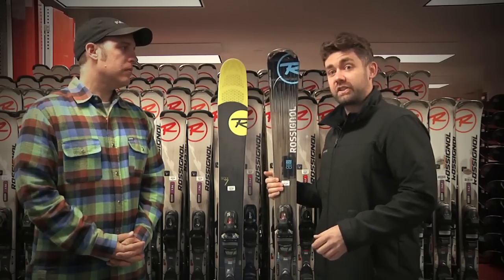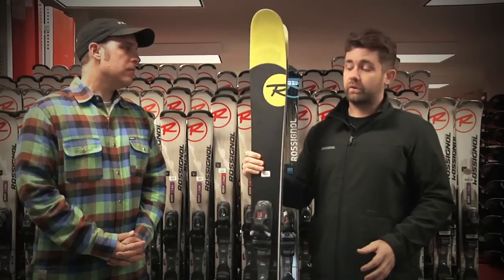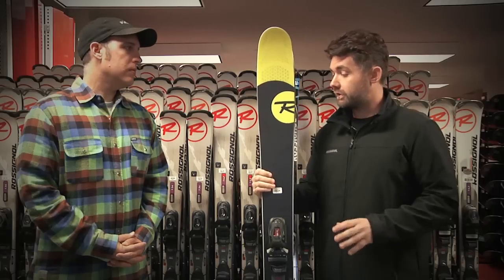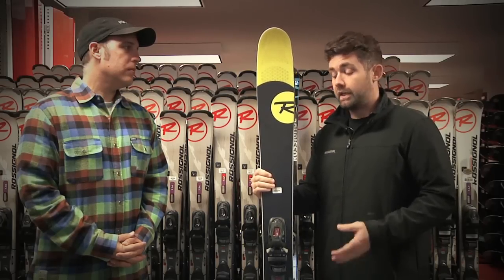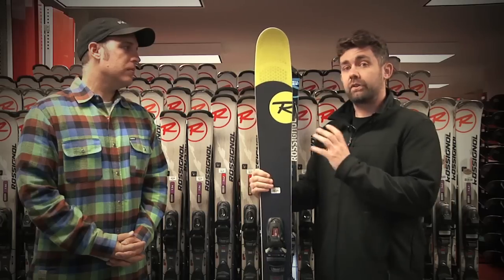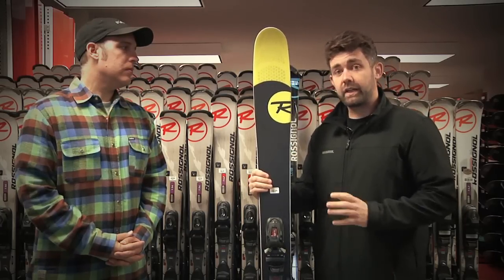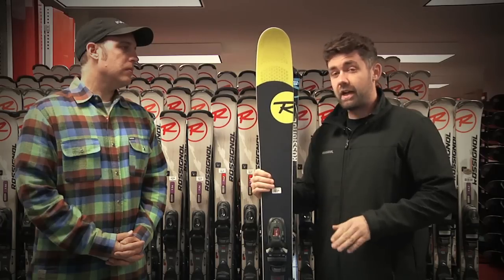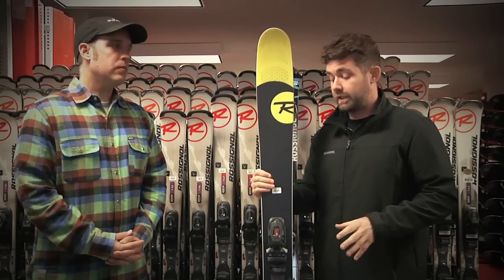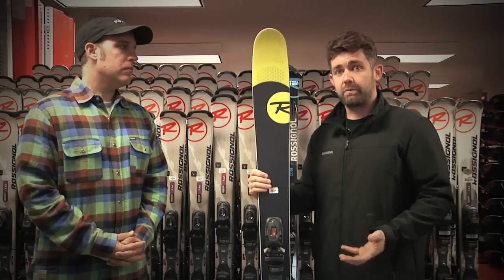For skiers really sniffing out fresh powder at Snow Basin, we've got the Soul 7. The Soul 7 is a brand new addition to our line this year — an amazing new freeride ski. It features powder turn rocker like the Smash 7, but also has a new air tip technology that you can see up here in the tip and tail. That really enhances flotation, gives you effortless swing weight, fatigue-free maneuverability, and you can ski this thing all over the mountain — a truly great powder option.